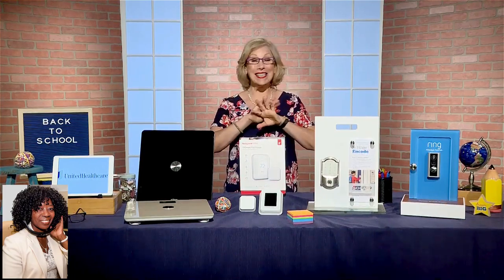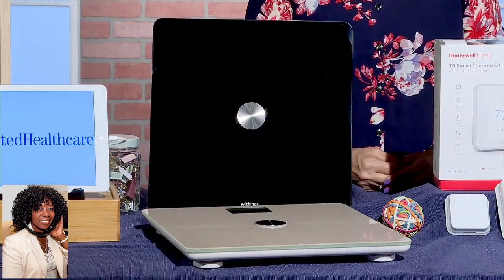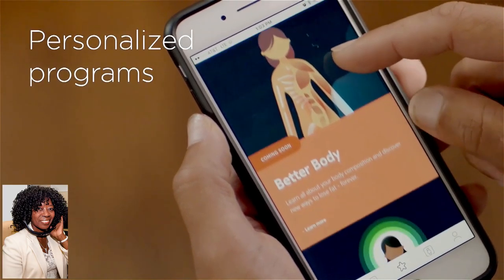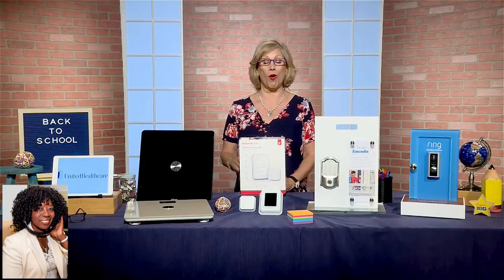Here's a great way to keep an eye on the family's health — the Withings Body Plus. It's a Wi-Fi-connected smart scale that keeps track of not only your weight and body fat, but also water percentage, muscle, and bone mass, so you're aware of any changes in body composition. The Withings HealthMate app syncs data with up to eight users and offers coaching tips to help reach your health goals, making it an easy way to stay on top of the whole family's health.